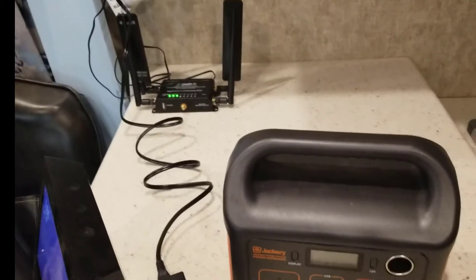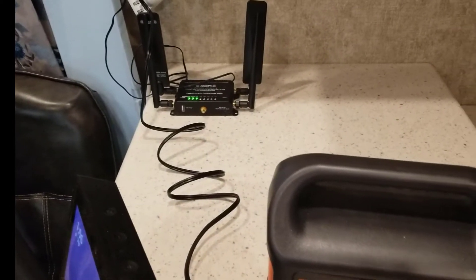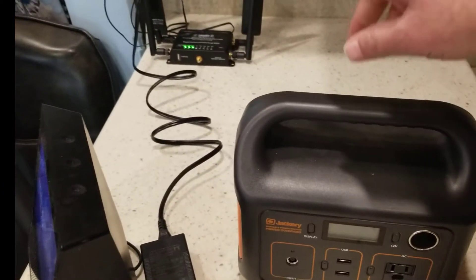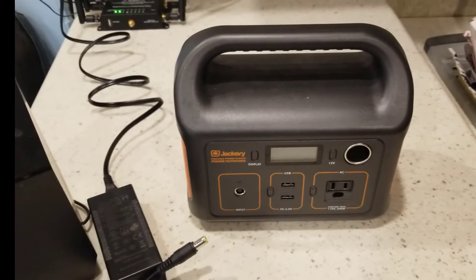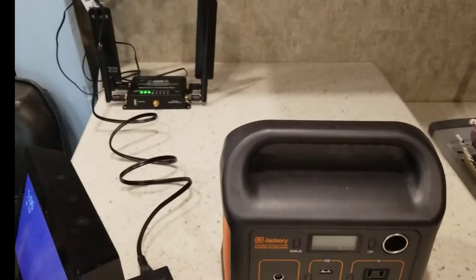It also has some advantages. Now we can take our Jackery, plug the Mophie into our Jackery, and put it at the front of the fifth wheel so we can have internet while we're going down the road on our AT&T. So if we lose connection with our Verizon, we have an option to connect with AT&T.